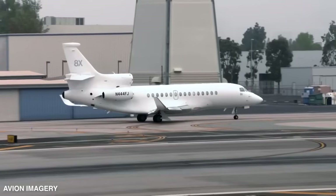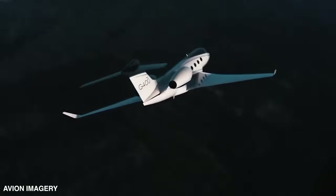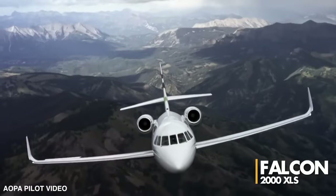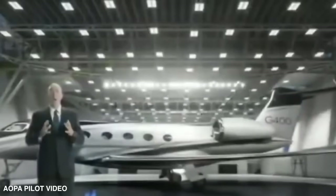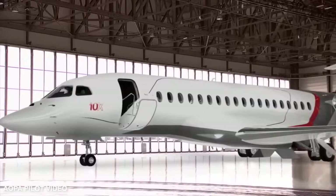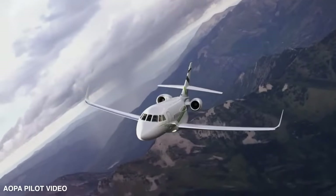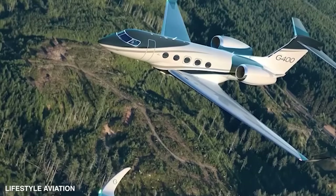Chairman and CEO Eric Trappier shared his thoughts on Gulfstream's new G400 twin jet, which has a range of 4,200 nautical miles and presents competition for Dassault's Falcon 2000 XLS with its 4,000 nautical mile range. Trappier welcomes the new product, but notes the G400 won't be delivered before 2025 — around the same time Dassault plans to deliver the Falcon 10X. He emphasizes the success of the Falcon 2000 while acknowledging that the G400 offers a bit more in terms of range, fuel consumption, and pricing.